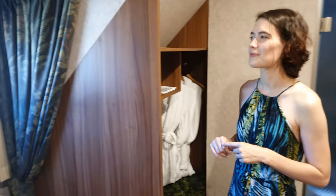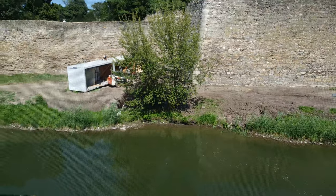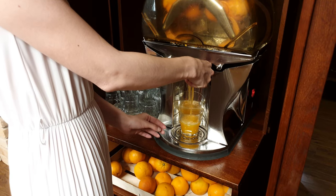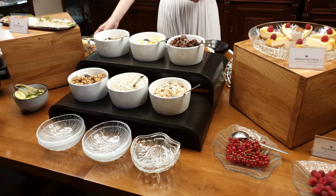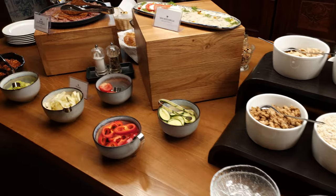From the window we have a view to the river and some reconstruction. Fresh orange juice and breakfast in the hotel was an amazing start of a new day. I'd like to warn you — if you're hungry, please press pause and eat something before watching the next scene.